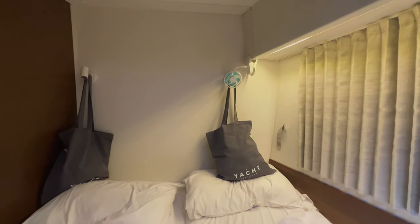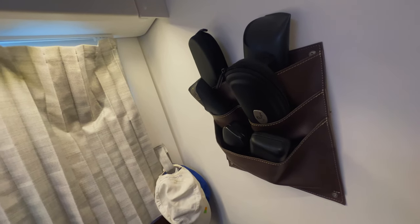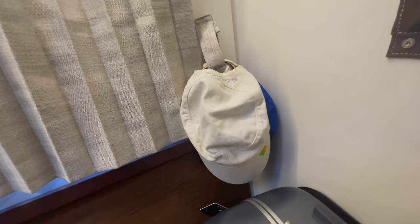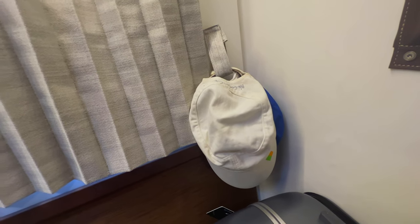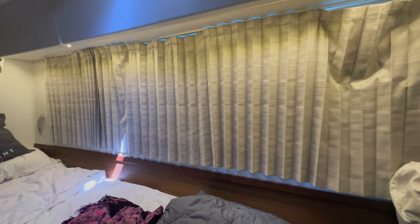I brought an extra fan. Those are our lights. That's where we're keeping all of our sunglasses and glasses. I've hung our hats just on the blinds and keep the curtains closed to keep it nice and cool in here.